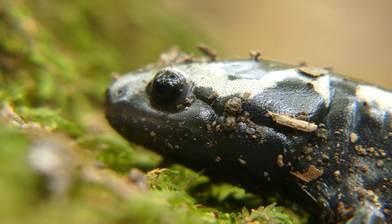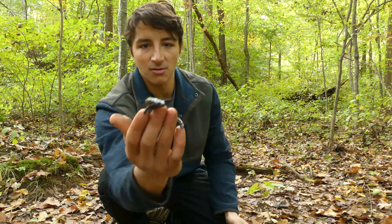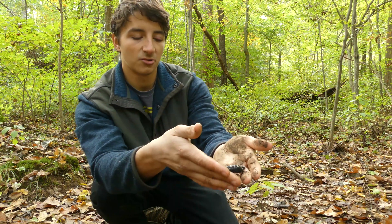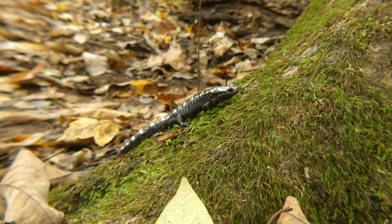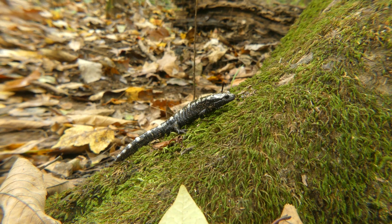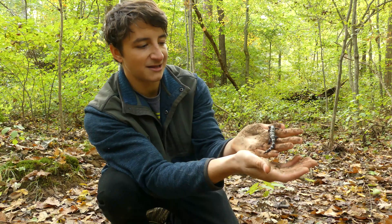Adult marbled salamanders, especially when they're this size, will occasionally take other prey. A marble of this size might also be eating small salamanders or other things like that. They are just really gems of the forest — their patterning is second to none. These are our state salamander as well, and I think that's a great state salamander for us to have.